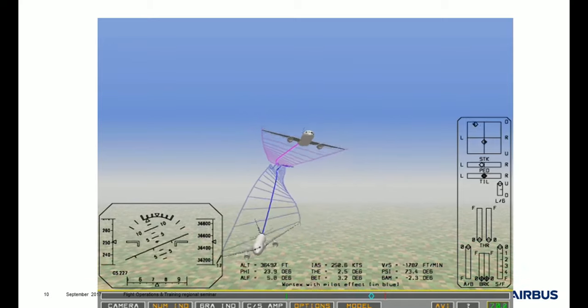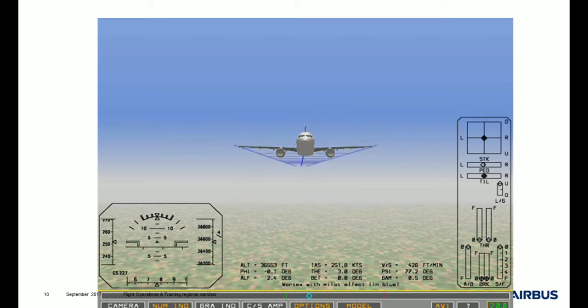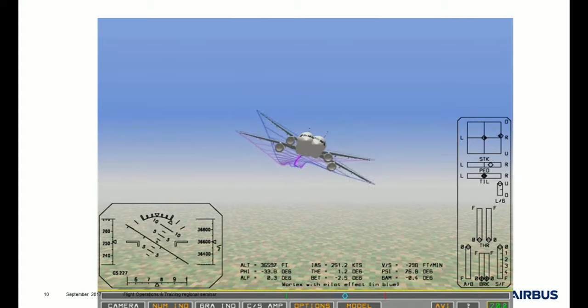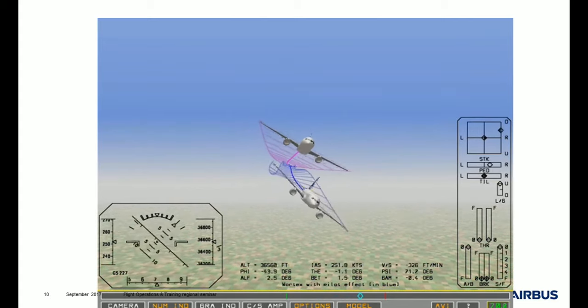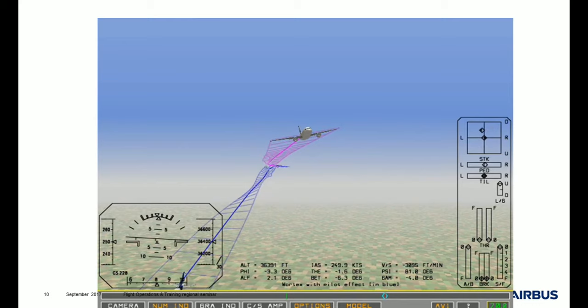The blue aircraft corresponds to what happened during the event. The pink aircraft is what would have happened with very few and very smooth actions on the sidestick. You will see the blue aircraft experienced very large inputs — from left to right, up, down — whereas with only a small input, the pink aircraft remains stable.